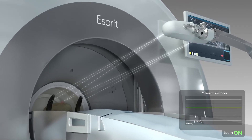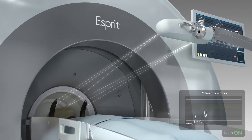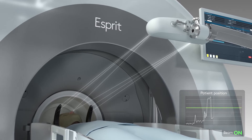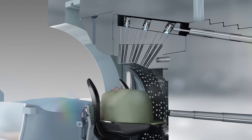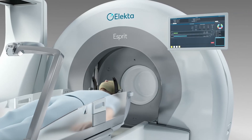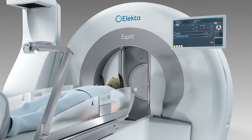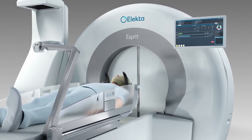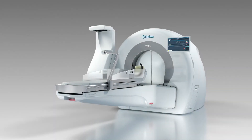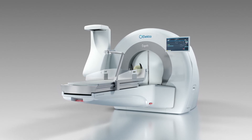Should the patient inadvertently move during treatment delivery, the system ensures that the treatment is automatically paused. Once the treatment is completed, the collimator returns to the closed position, the patient is automatically moved from the treatment position, and the shielding doors are closed.